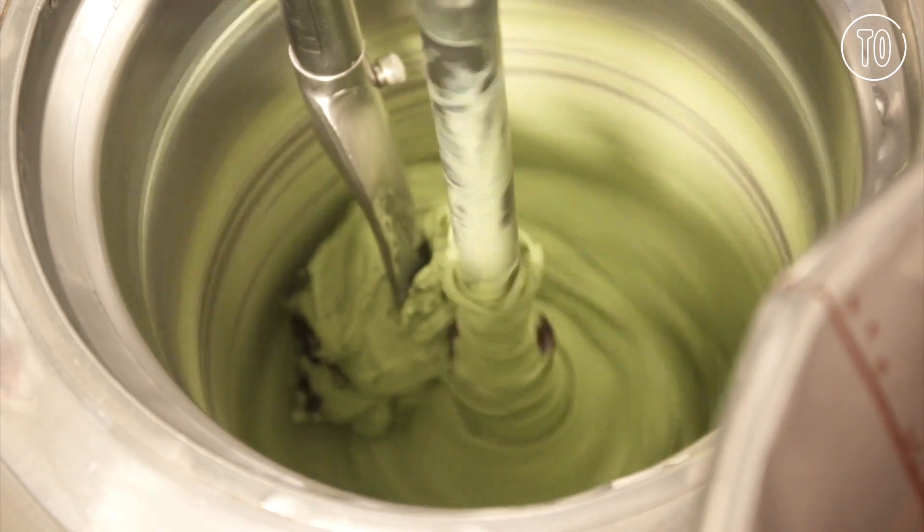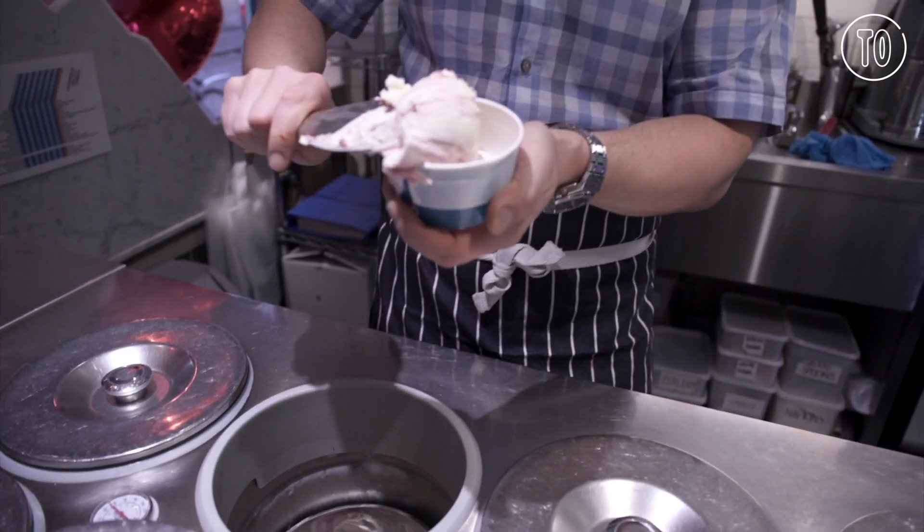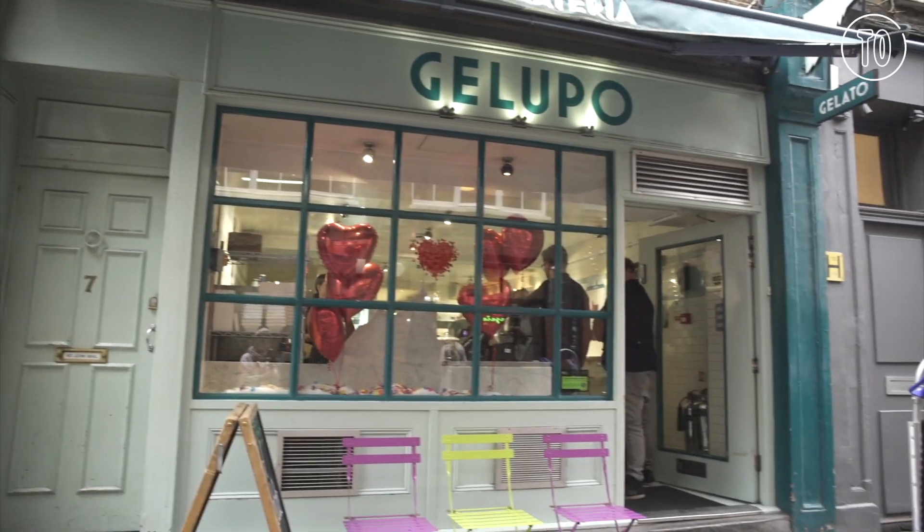The inspiration really is years of travelling around Italy and loving it. British ice cream tends to be quite high fat, very rich, very opulent, and the flavour gets a little bit muddied by all the fat. The idea here is to have those really zingy, pure, joyful flavours that you get in Italy when you're having fun.